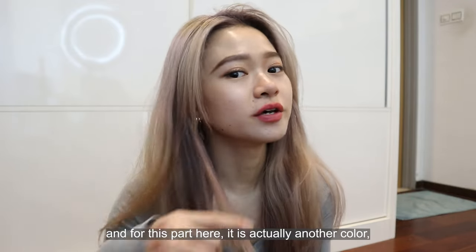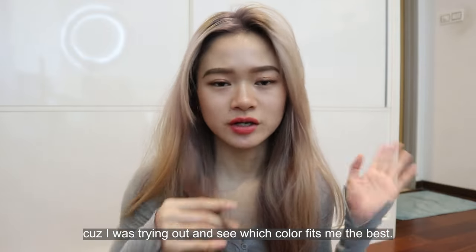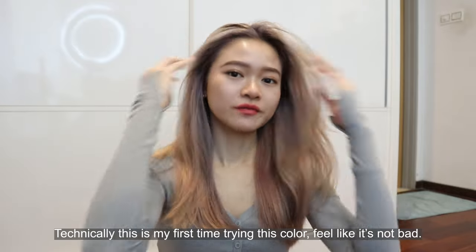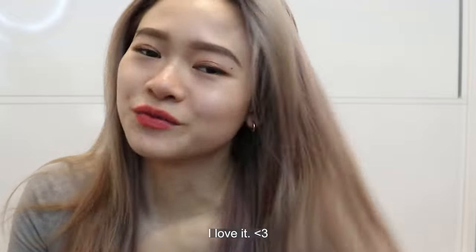For this part here, it is actually another color because I was trying out to see which color fits me best. In the end I was like, you know what, I'm just gonna get an ash blonde. Technically this is my first time trying this color. I feel like it's not bad. I love it!